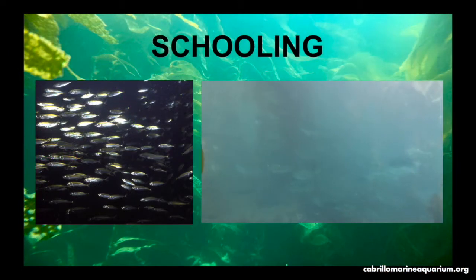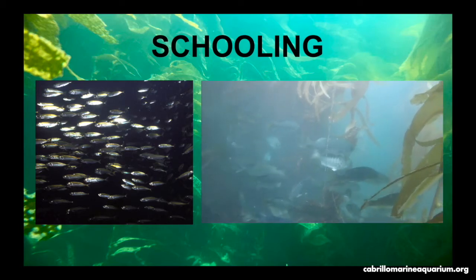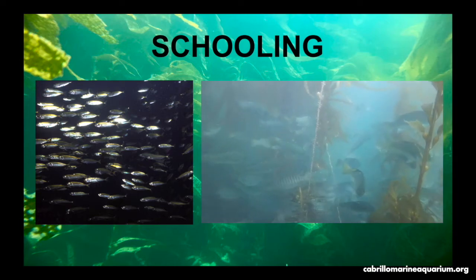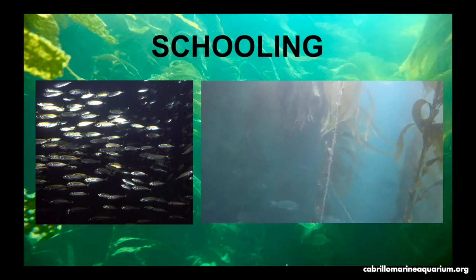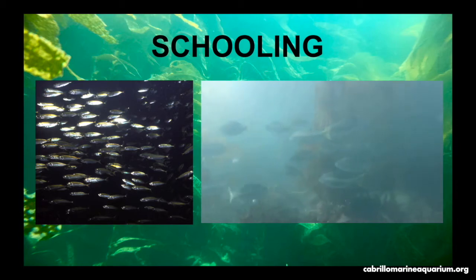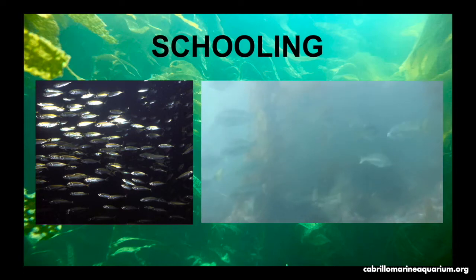Why do fish school? Protection is one reason — the higher the number of fish in a school, the lower the chances of an individual fish being eaten. Feeding is another important reason: the more pairs of eyes and nostrils searching for food in a group, the better the chances of finding food. Reproduction is also a very important reason for schooling. Most schooling fish are spawners — they release sperm and eggs into the water, allowing them to mix and float away in the currents, ensuring their reproductive success.